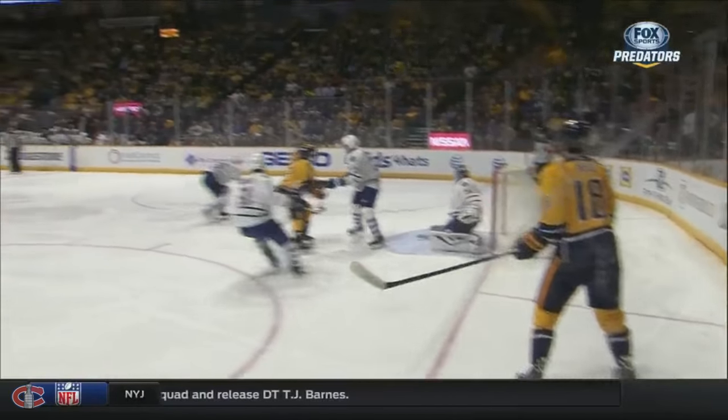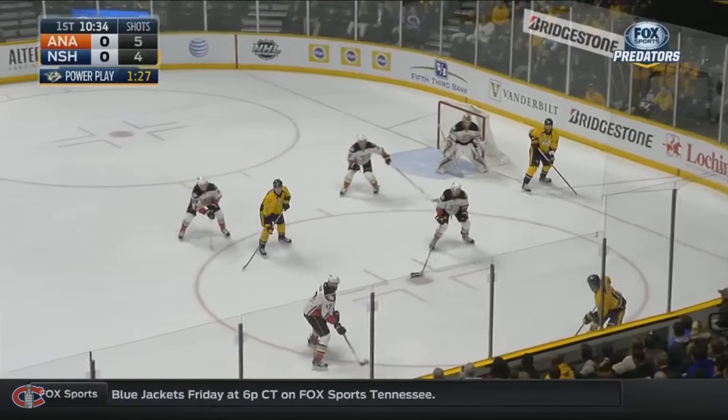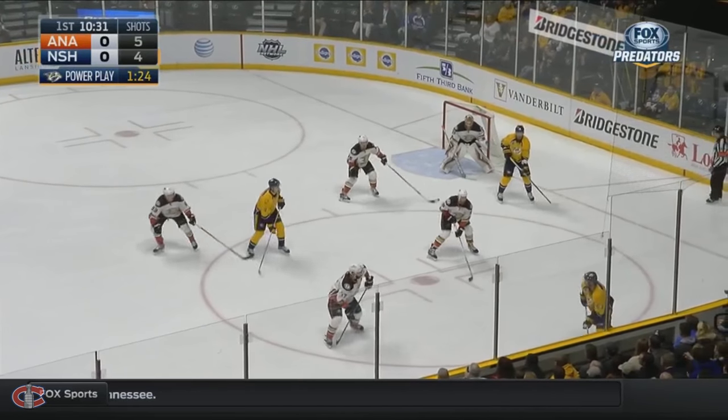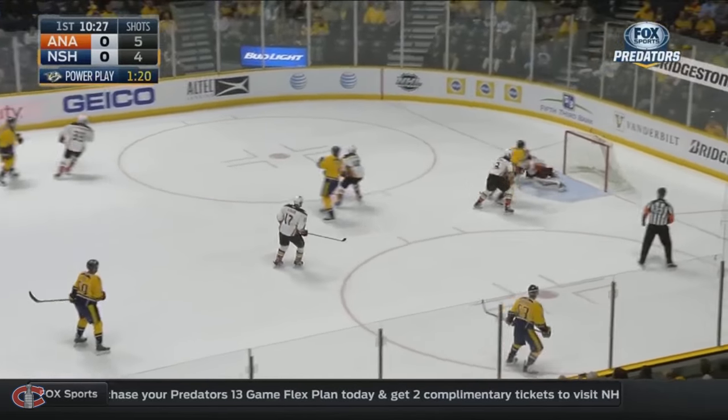Cradles it quickly. Looks like it's intended for Fisher directly in front. Taking a look at the defense — they back off. The play continues. Now Yossi to West — and he scores!